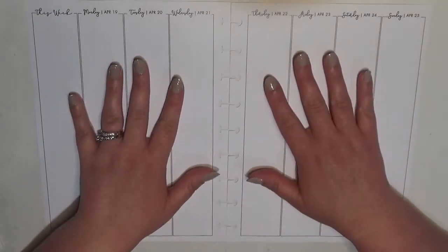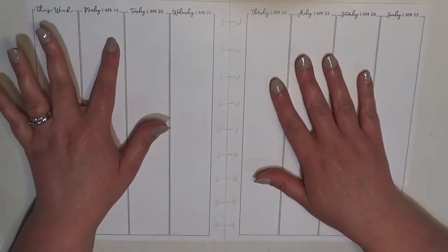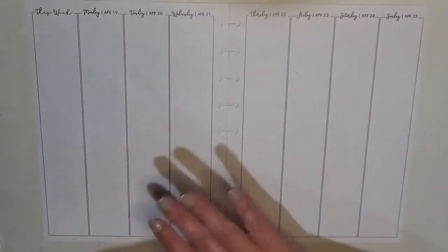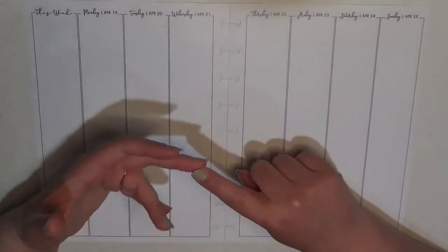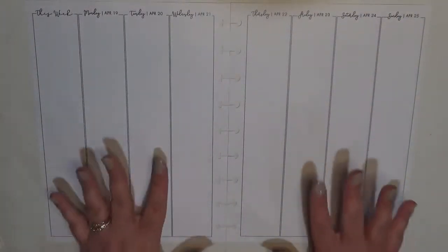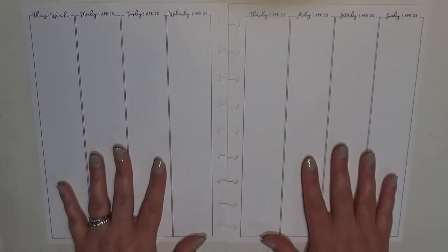Hey everyone, it's Brittany from Coffee Planner Mom. I'm here today to plan out the week of Monday April 19th through the 25th in my catch-all planners. These are the inserts I use to plan everything in our lives — anything relating to the house, the kids, my husband, work, major events for school, those sorts of things. I do have separate planners that go more in depth for other aspects of our lives, but anything that can affect the day-to-day running of the house goes in here.